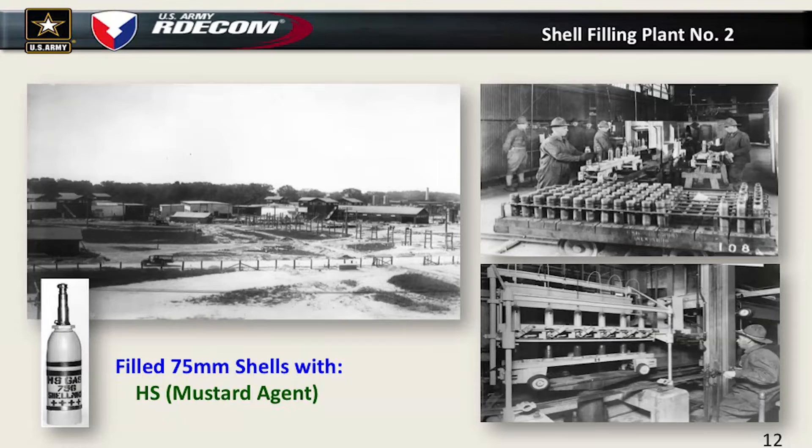Shell filling plant number two was focused on mustard agent, which came out in about 1917 when the Germans introduced it. It was very effective because it's persistent — like motor oil splattering on your skin, it causes blisters and stays in shell holes for a long time. We filled about 155,075-millimeter shells in this plant. Interestingly, most of the soldiers have very little protective equipment on — that's the actual filling line during actual operations. What could go wrong?